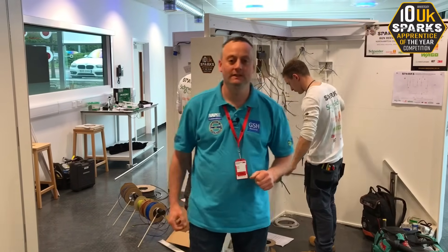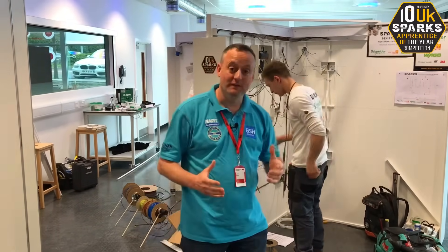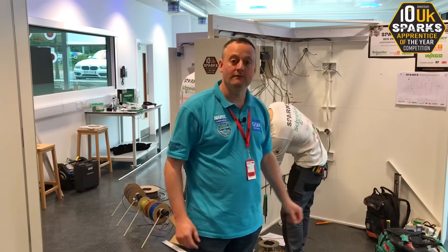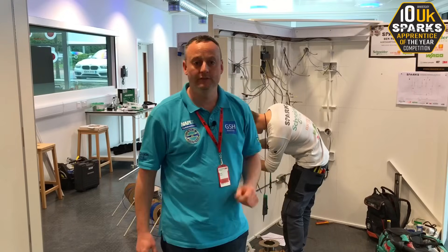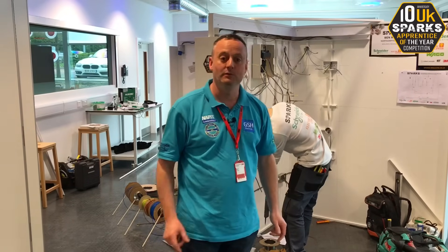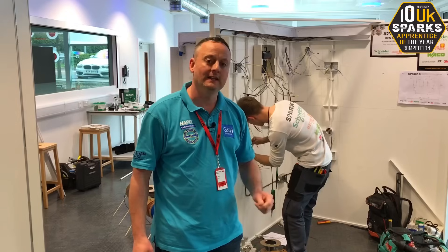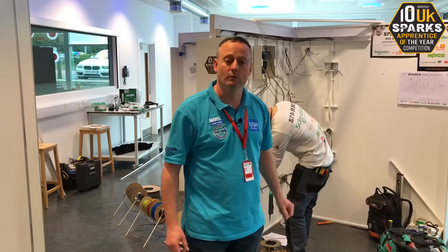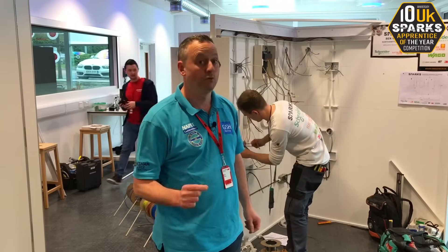Wow — 10th year of the Sparks Apprentice of the Year competition. The atmosphere in this room is electric, it's a nervous atmosphere as well. We're three hours away from completing — looking at finishing off the second fix, one or two people still pulling cables, right up against it. In the next three hours we're going to take the camera, move it around all seven bays and have a look at what's going on here, but this is properly exciting.